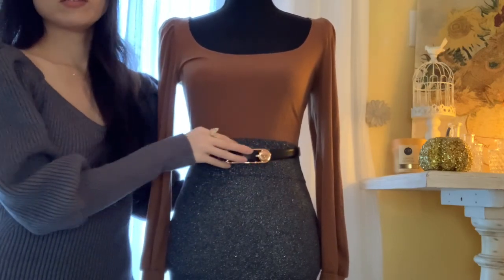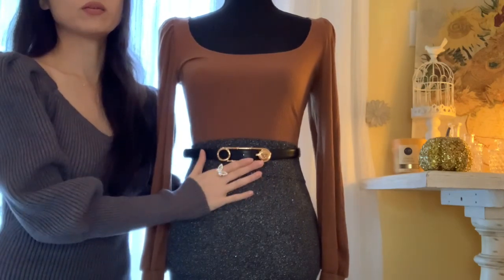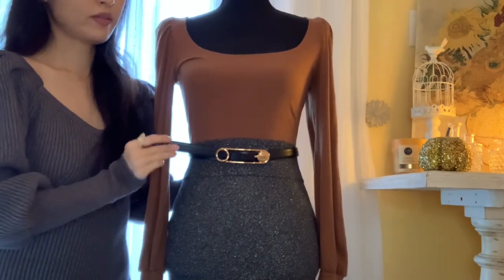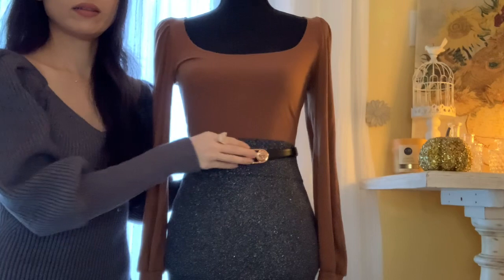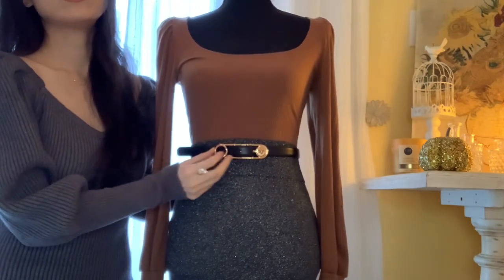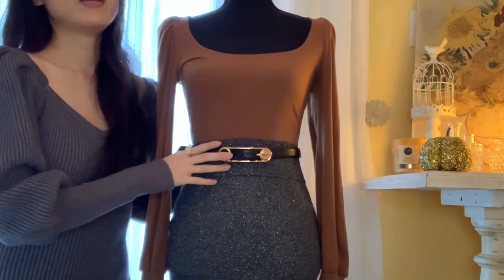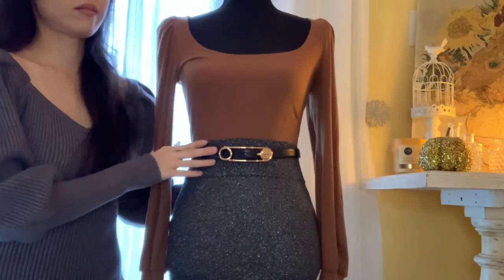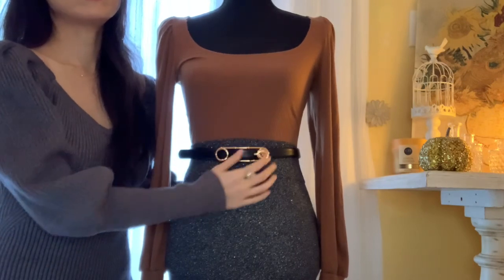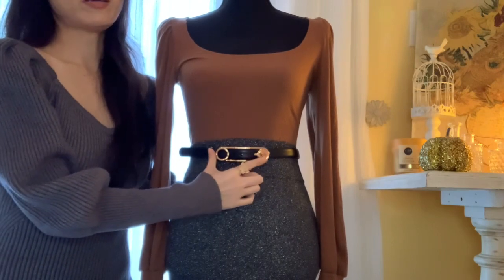First I would like to bring your attention to this lovely statement piece. It's a waist belt — a hundred percent black leather. And as you can see, the buckle here is in the shape of a safety pin. It's a gold safety pin design with the Medusa head on the left.